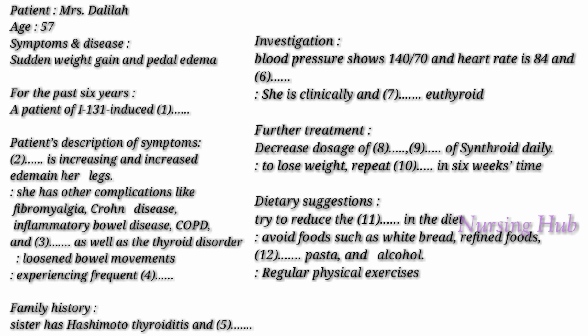Do you feel any chest pain? No, doctor. What about your bowel movements? It is loosened, doctor. Your blood pressure shows 140 over 70 and your heart rate is 84 and in atrial fibrillation. You are clinically and biochemically euthyroid. Your TSH is mildly suppressed but your free T4 is normal, and with your weight gain I am not going to decrease the dose of levothyroxine.